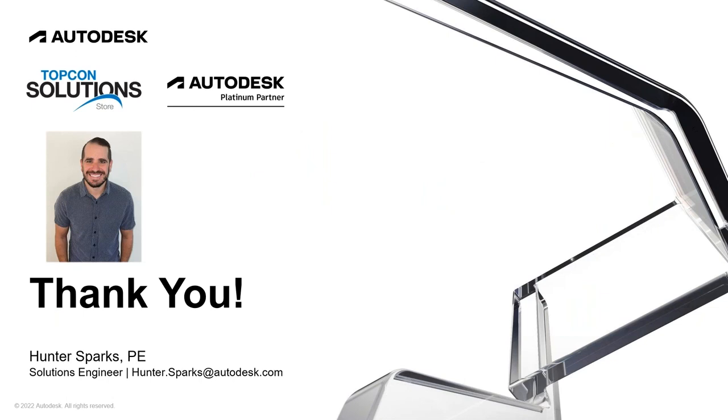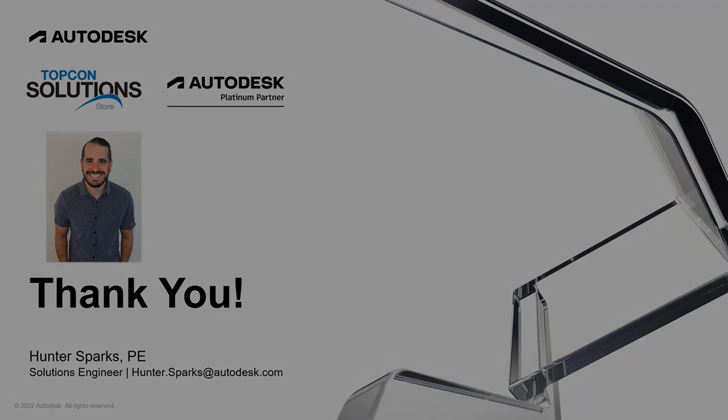That is the end of my presentation. I'll go ahead and pass it back over to Katrina, Nate, and Casey. Just want to say thank you everyone for your time, and especially thank you to TopCon for having me on today. It's been really enjoyable working with you guys so far and I'm looking forward to continuing that in the future.